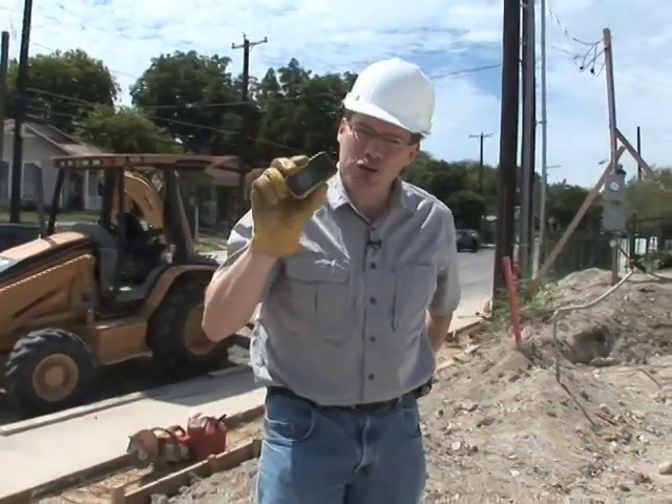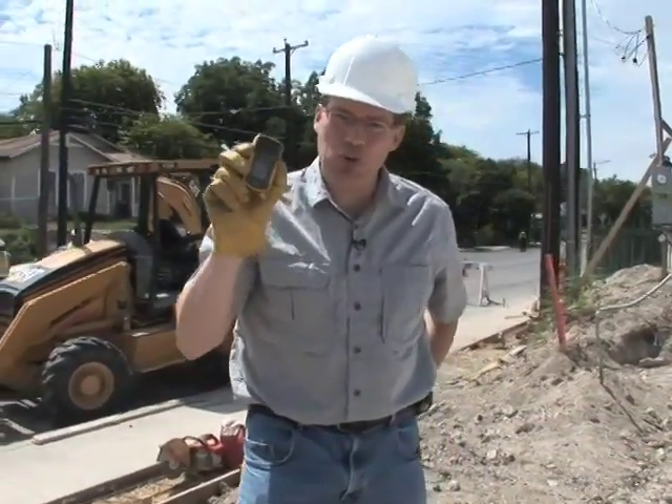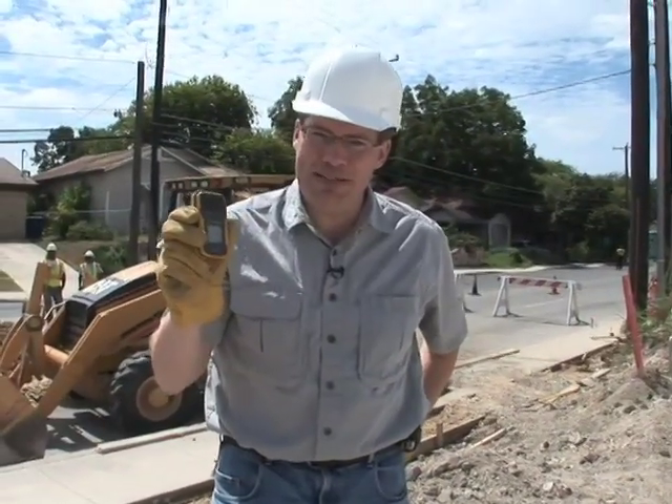Hi, I'm Larry Meyer for AT&T, and we're on a construction site today to talk about rugged phones and show you the new Samsung Rugby ruggedized phone from AT&T.